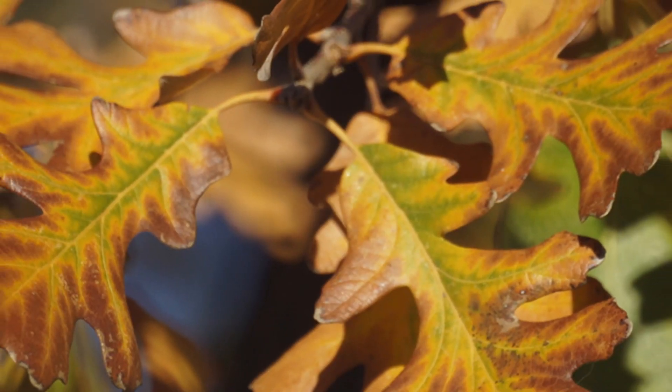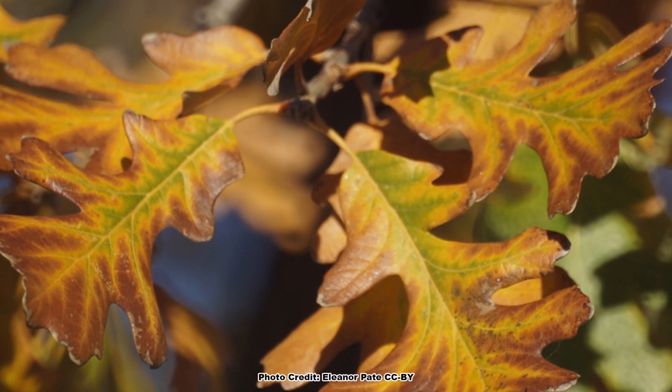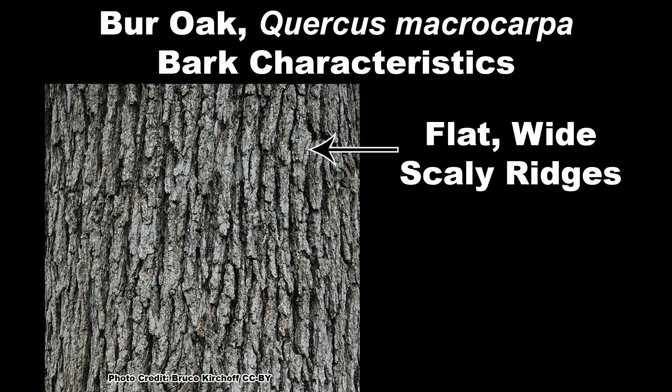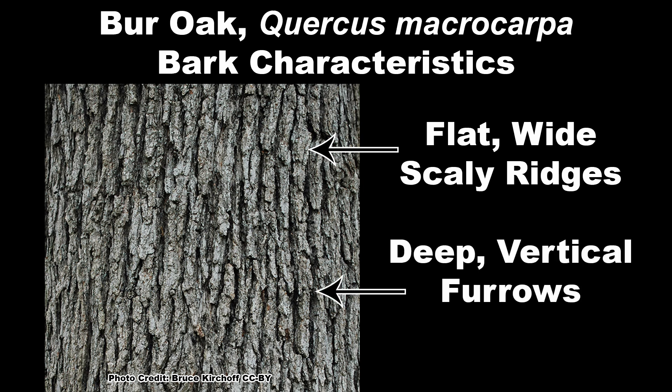Fall color will vary in shades of brown and yellow. Bark is dark gray in color and is divided into flat, wide, scaly ridges by deep vertical furrows.